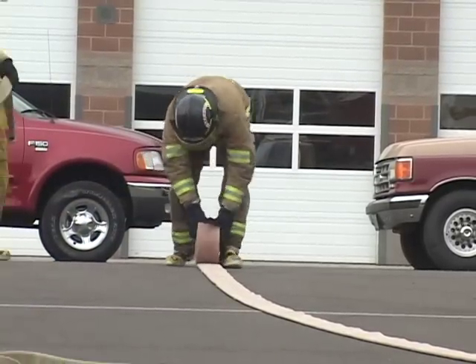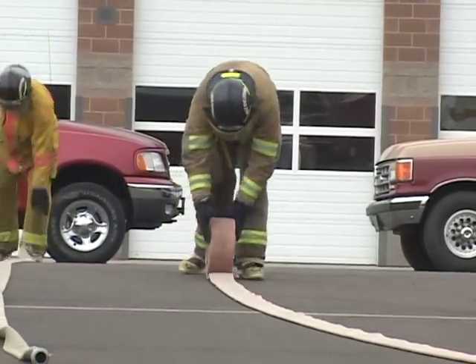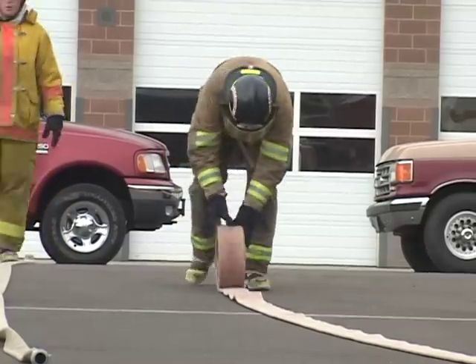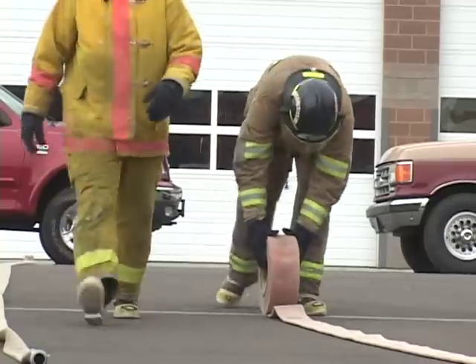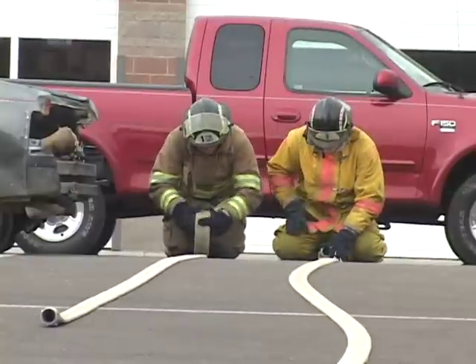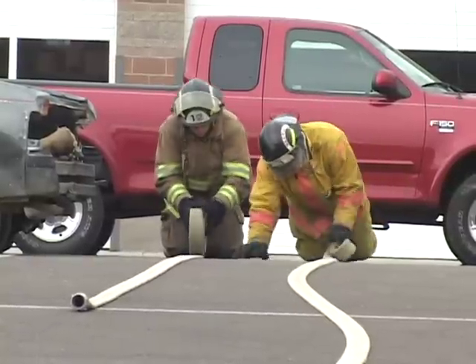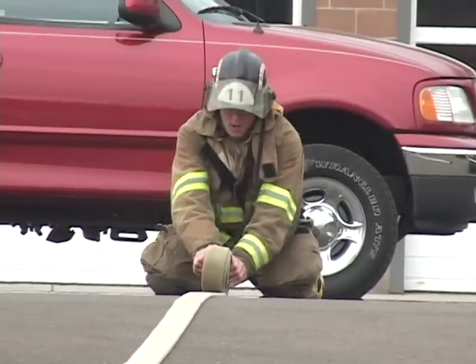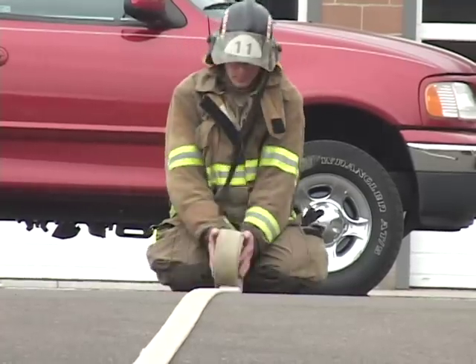The second scenario demonstrates a firefighter rolling a hose during a training drill. Why is it done this way? The risk factors associated with this are awkward and prolonged postures to the back from flexing at the waist. Depending on the size of the hose, different techniques may be used that reduce the stress on the low back. For two and a half inch hose, the firefighter could roll the hose from a kneeling position, maintaining a neutral spine.